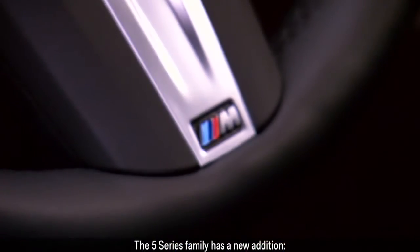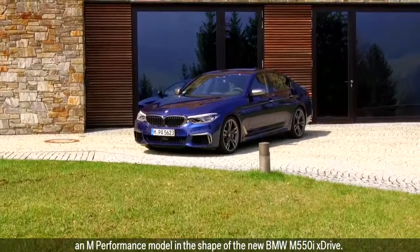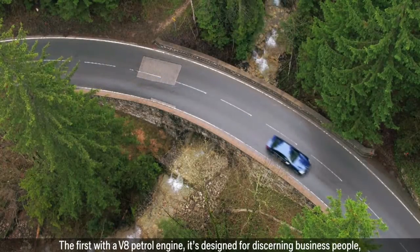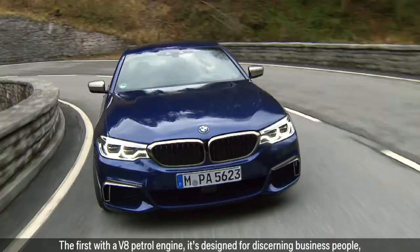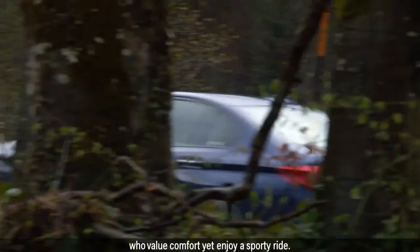The 5 Series family has a new addition: an M Performance model in the shape of the new BMW M550i X-Drive. The first with a V8 petrol engine, it's designed for discerning business people who value comfort yet enjoy a sporty ride.